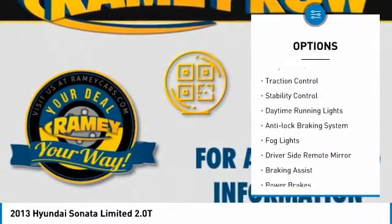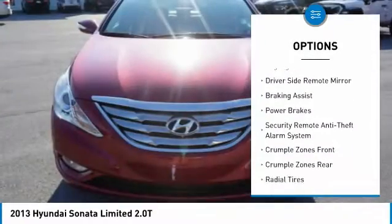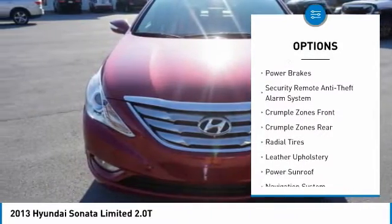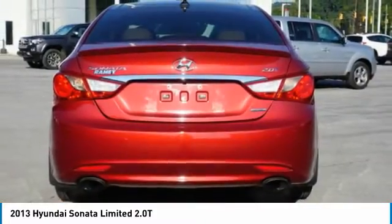Power windows with safety reverse, alloy wheels, traction control, stability control, daytime running lights, anti-lock braking system, fog lights, driver side remote mirror, braking assist, power brakes.